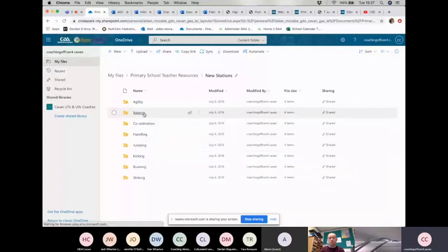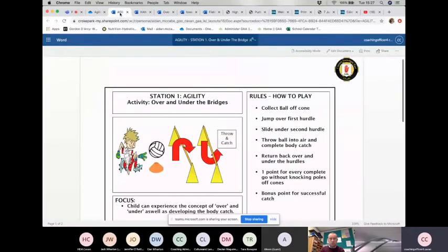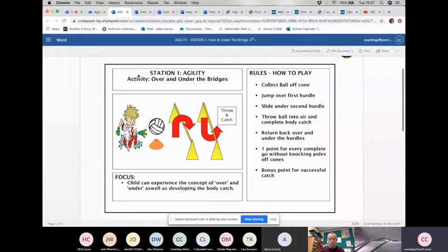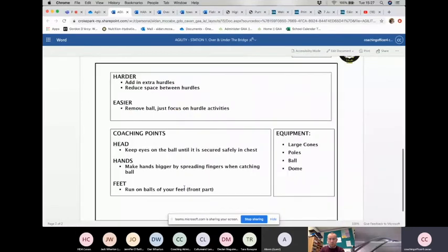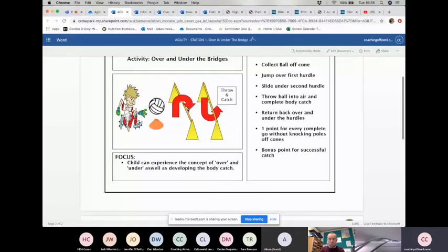Going to stations — we've got them all itemised here between agility, balance, coordination, handling, jumping, kicking, running, striking. There are three or four stations in each one. If you click on one, it comes up as a Word document — you can print these off, keep them as a resource physically in the school or on hard drives. We diagram what it's about, what you're working on, rules on the right, focus at the bottom, and then how to make it harder, how to make it easier, and coaching points around head, hands, feet — plus any equipment you might need.